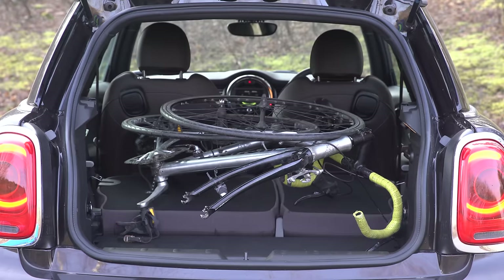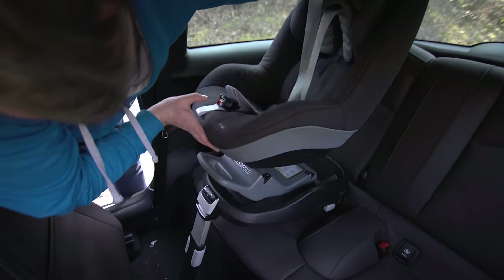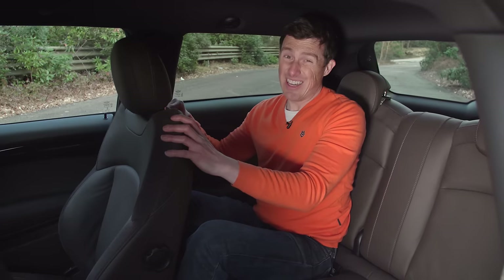If you want to see a bit more about this car's practicality, then click up there for our video where we see how much we can fit in this car's boot, whether you can fit a child seat nice and easily in this car, and what it's like for two adult rear passengers. For me, it's just about okay.